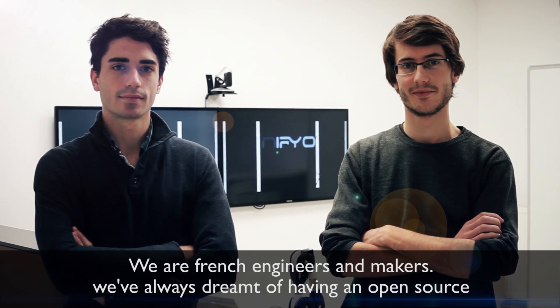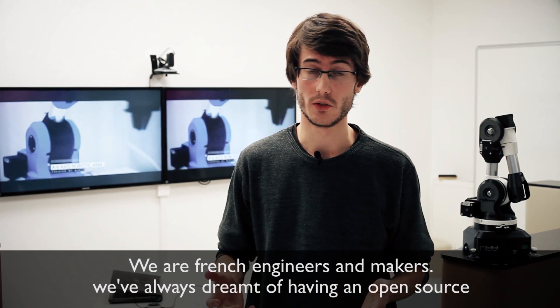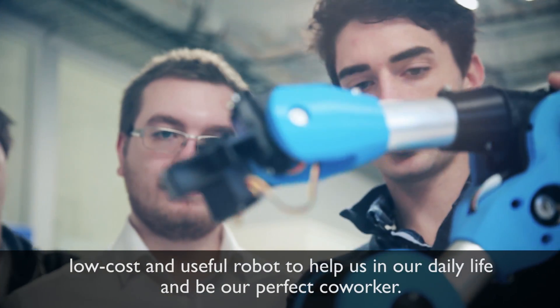Hello everyone, we are French engineers and makers. We've always dreamed of having an open source, low-cost and useful robot to help us in our daily life and be our perfect co-worker.